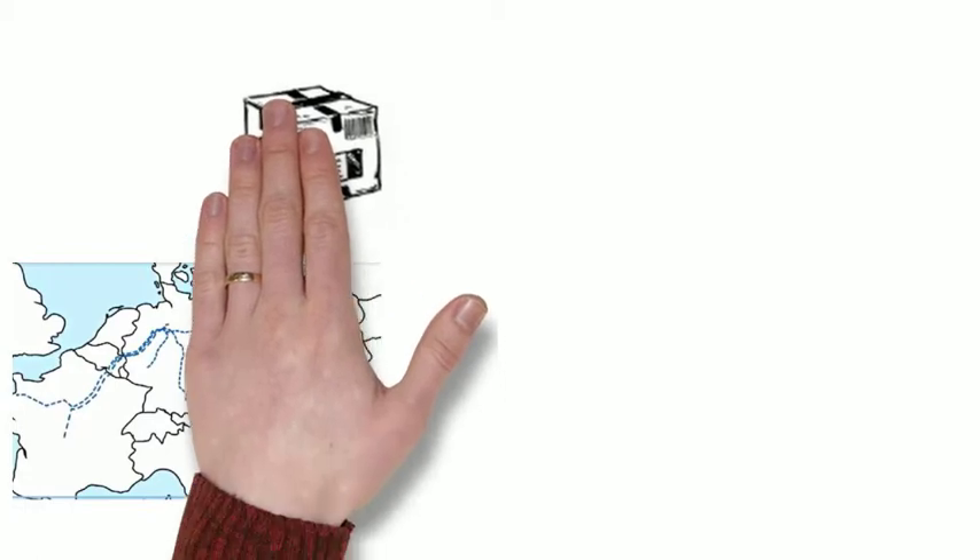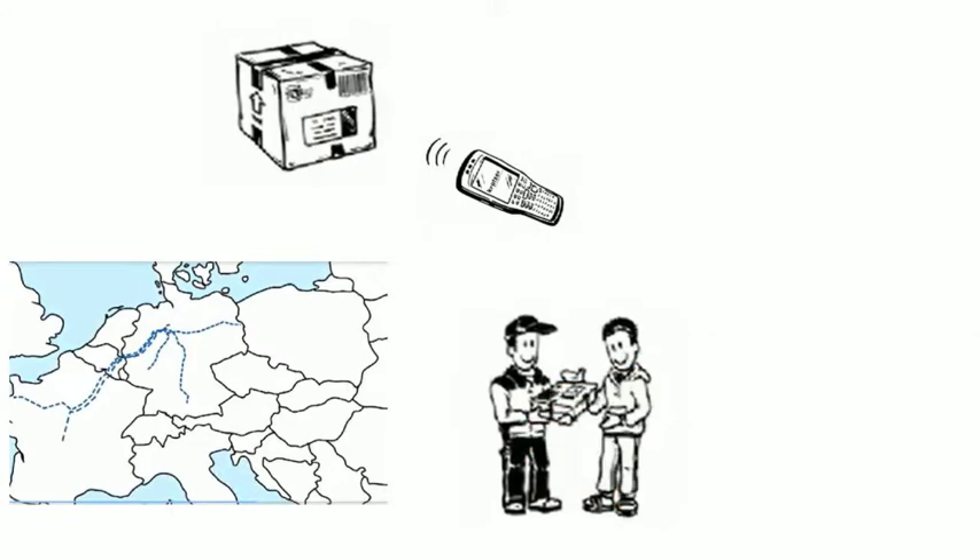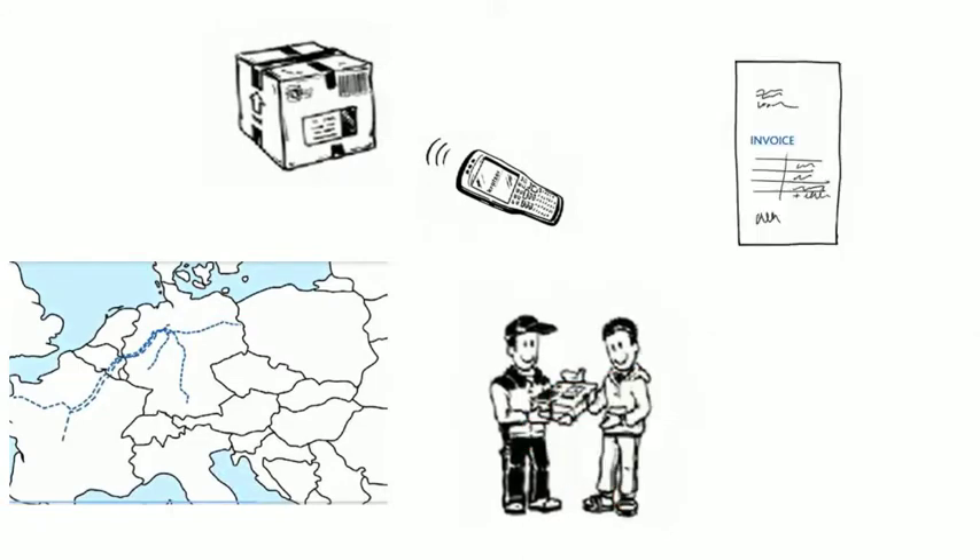GPS tracking enables the company to monitor the location of the truck and calculate the estimated time of arrival. The system supports barcode scanning. And finally, delivery is completed.